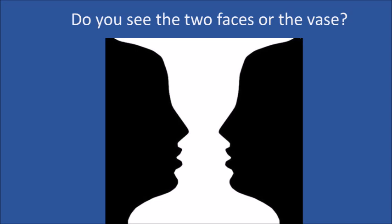This one is an old classic. Do you see two faces or the vase? If you can only see one image, concentrate on looking at the other color. Like if you're looking at the white, stare at the black instead. Now do you see it?